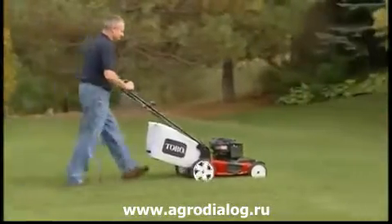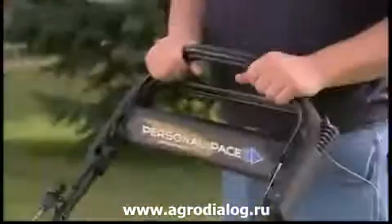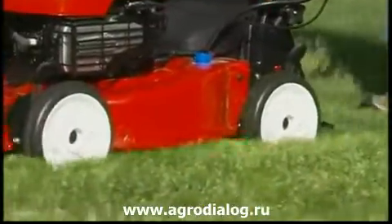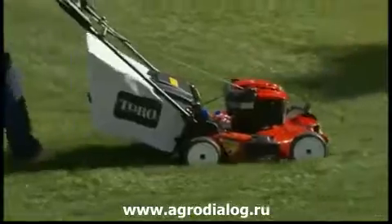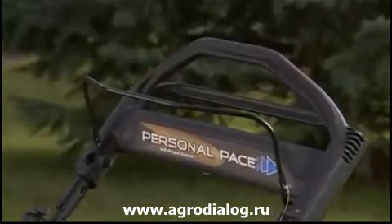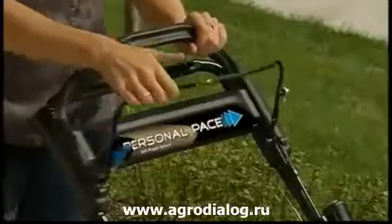Toro has also included a host of other features to make the Recycler easy to use. Toro's patented Personal Pace Propulsion System with Rear-Wheel Drive automatically adjusts to your walking speed, up to 4 miles per hour. It's the most advanced self-propelled system on the market, and it's only available from Toro. The optional blade override system stops the blades without stopping the engine.